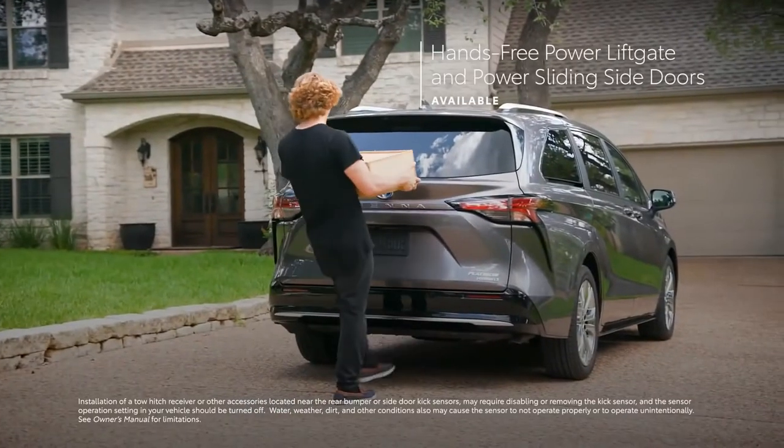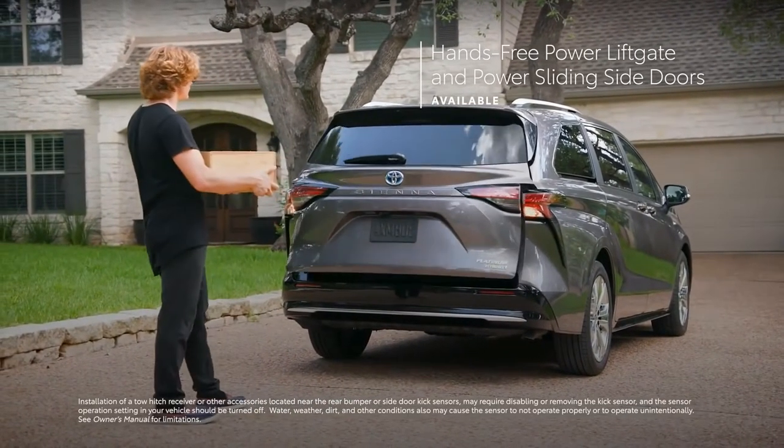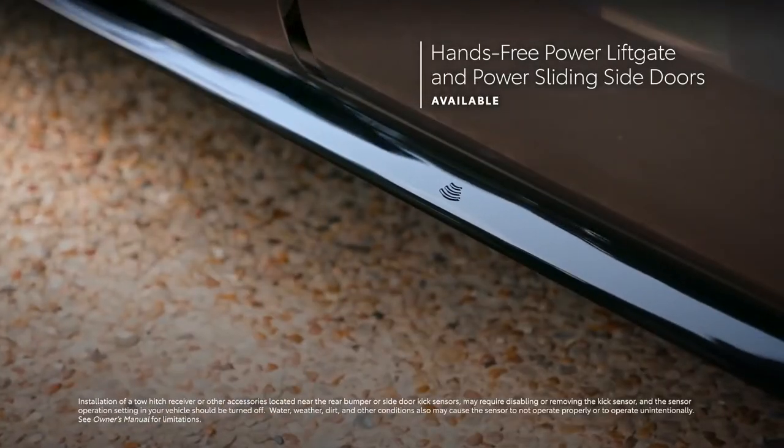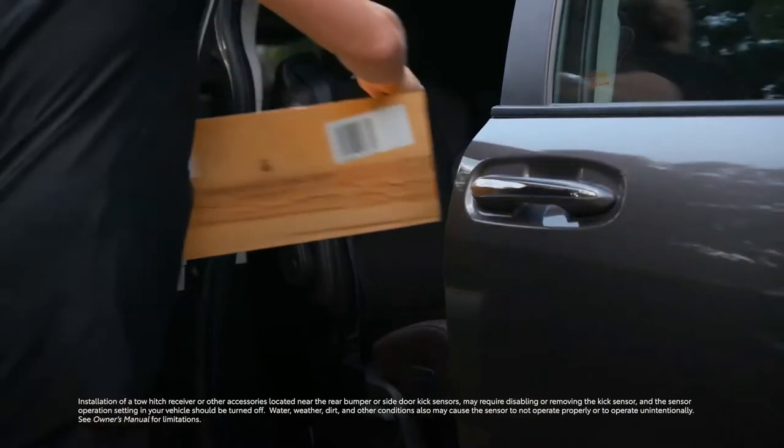Sienna even boasts convenience features on the outside, like its available hands-free power liftgate and power sliding doors — perfect for camping, moving, or shopping.